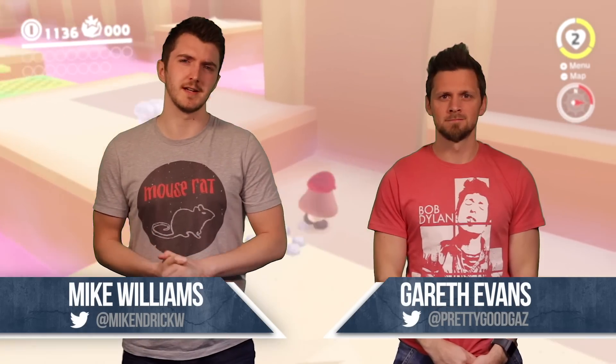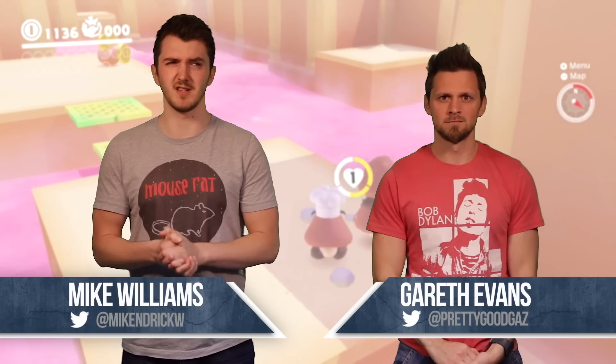Nintendo have been teasing the Switch Online service for a while now and we didn't really know anything about it at all — until now, that is.